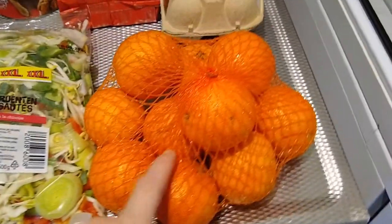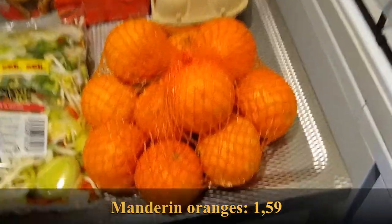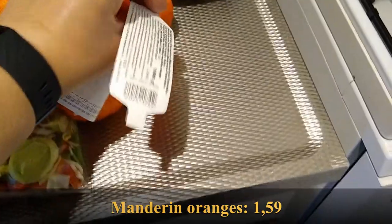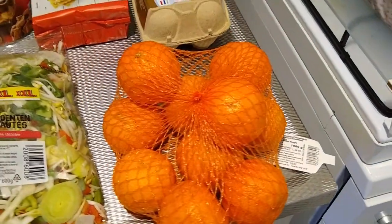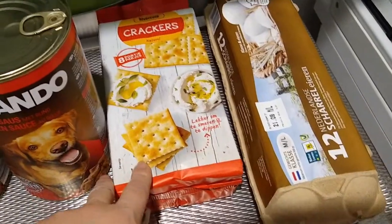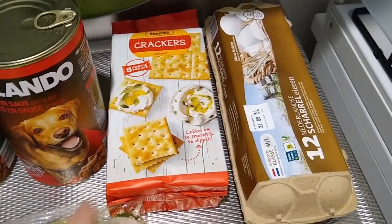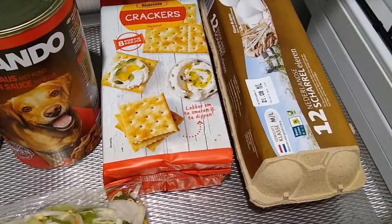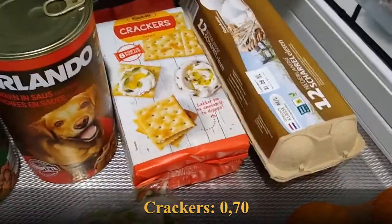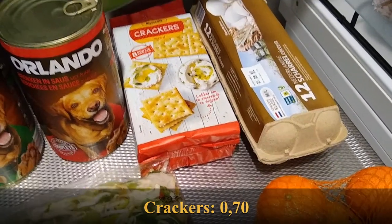They had these little mandarin oranges on sale. I like these as a snack in the afternoon for some fruit — I have two bags of them. They were on sale for $1.59 for a kilogram, which is pretty good. Then crackers, because I still have a lot of soup in the freezer that I'm eating up. I've been eating soup all week since I made a huge batch last week. I still have some Melba toast in the pantry, and with these crackers and the Melba toast, I'll have enough for the rest of my pantry challenge. These are 70 cents.